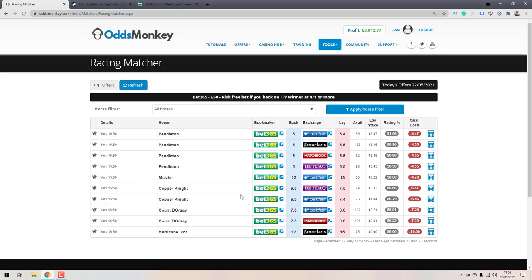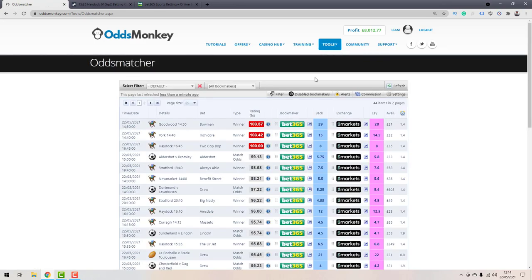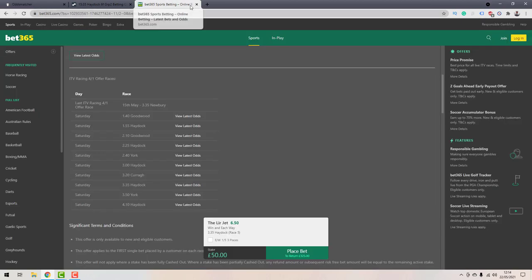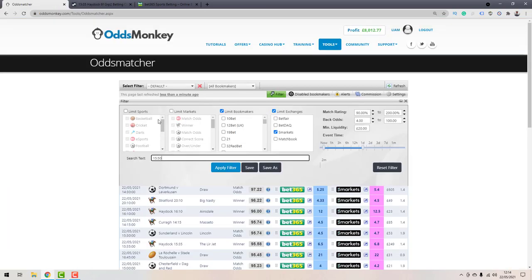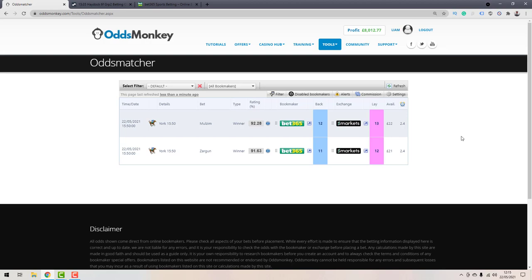Once you've confirmed the horse won, load up the Odds Matcher — go to Tools and click Odds Matcher. Click the Filter tab, and in the search text box type the next ITV race time in 24-hour format, e.g., 1550. Then: limit sports to Horse Racing, limit markets to Winner of Horse Races, limit bookmakers to just Bet365, and select the exchanges you want to use, such as Smarkets. Set the minimum back odds to 4.0. Click the blue Apply Filter button, close the filter tab, and this brings up the best matches for the next ITV race where your risk-free bet applies.